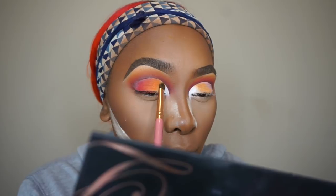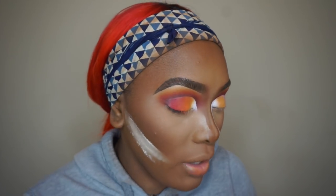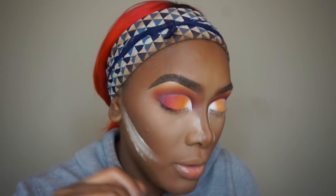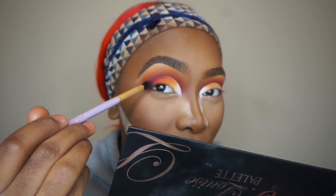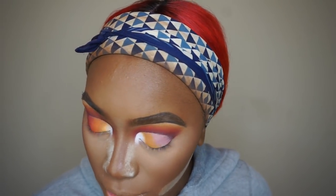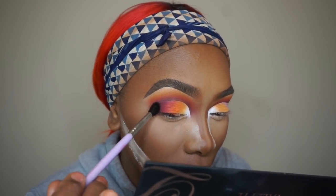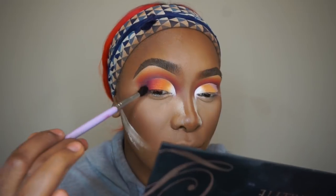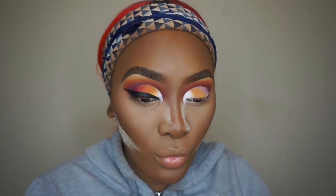That's looking so cute. Now I'm going to go ahead and put that burgundy right here on the very outer corner. It's so fire. I'm going to take a little bit of that chocolate brown color — a very, very little bit — just to blend it in and meet those colors right there. I'm going to finish this eye off camera and be back for the lashes and lower lash line.